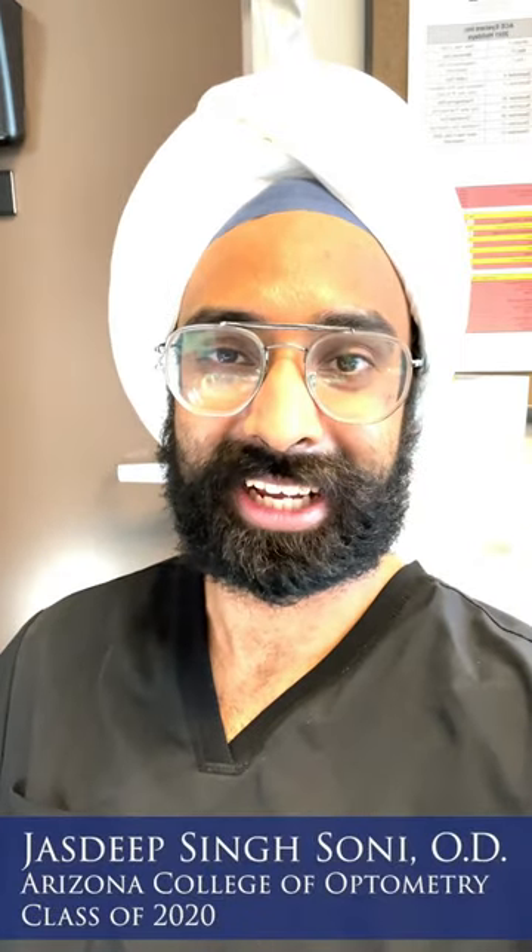Hey everyone, this is Justeep Singh Soni from the Arizona College of Optometry, Class of 2020. I'm an optometrist working in Bakersfield, California. I'm going to show you through a day in my life, so get ready.